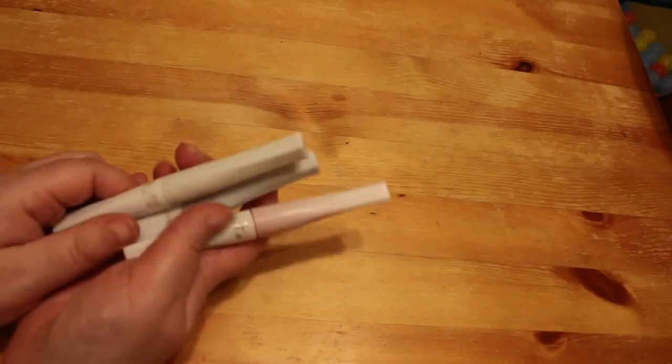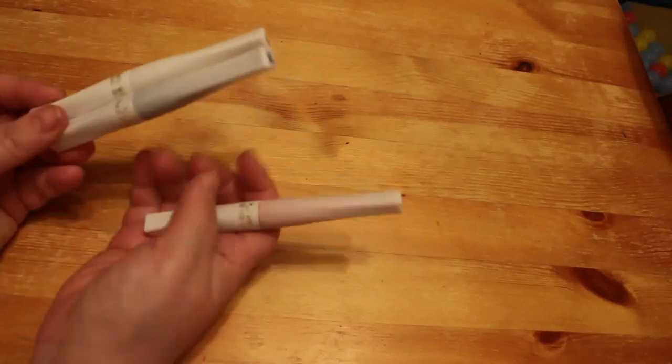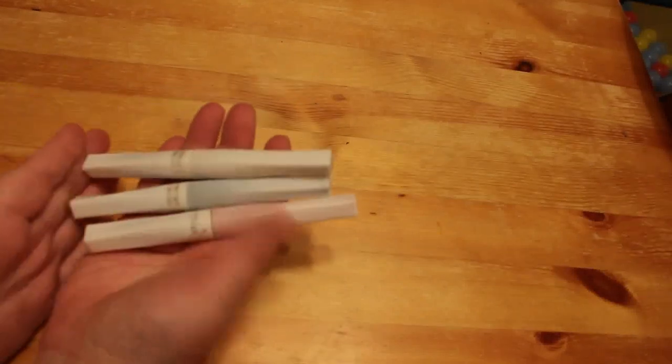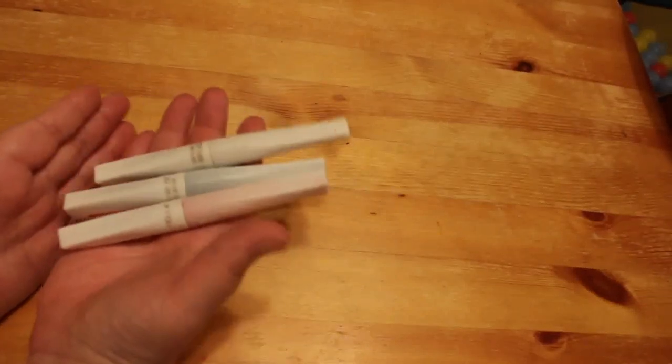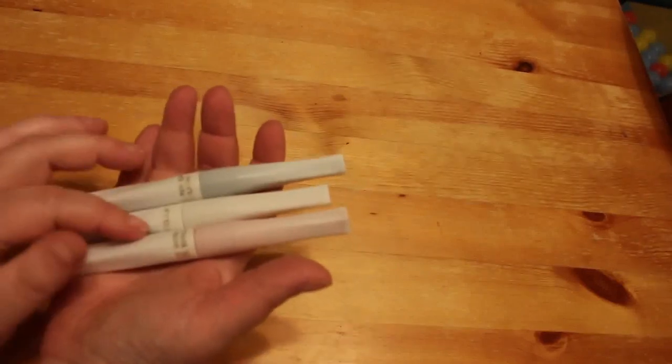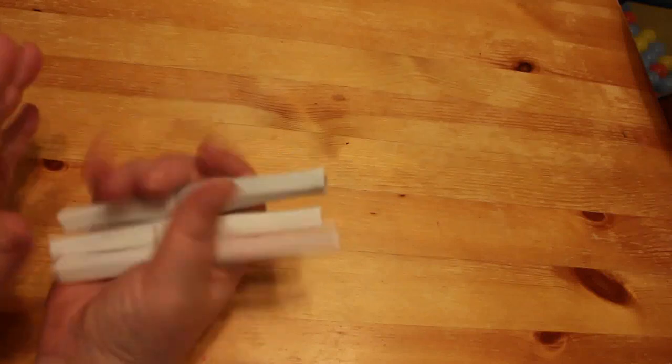I also got three more Winkostella pens — the glitter white, the green, and the red. They were sort of marketed as a Christmas set. I've hardly used them; I've used the white a bit, and I've only just started using the red and green just to add some accents to a picture.